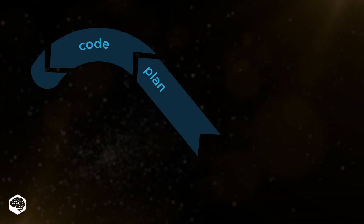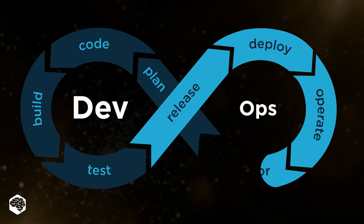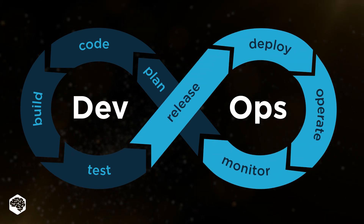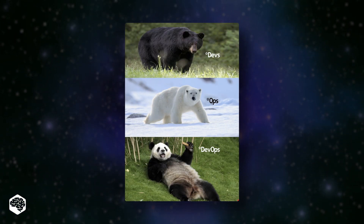Did you know that 85% of the companies face challenges when adopting DevOps, and 37% of them specify that the employee's lack of skills was one of the major barriers? Today we delve into the aspects of the DevOps engineer job.